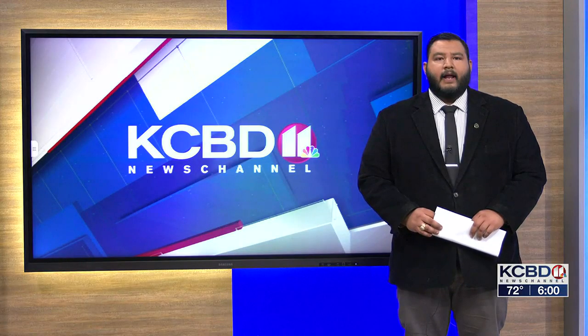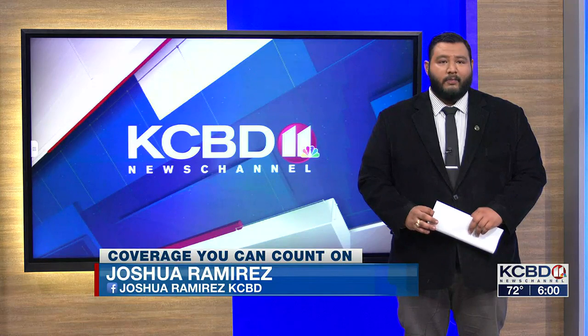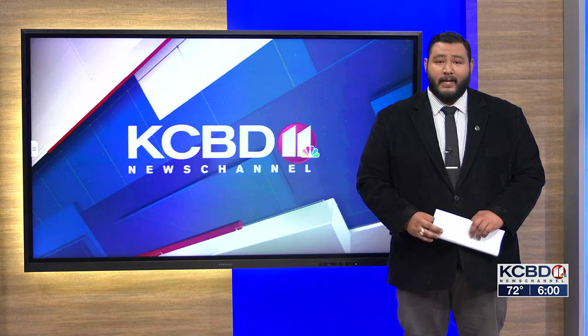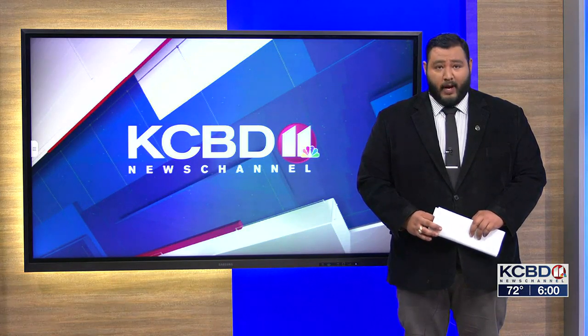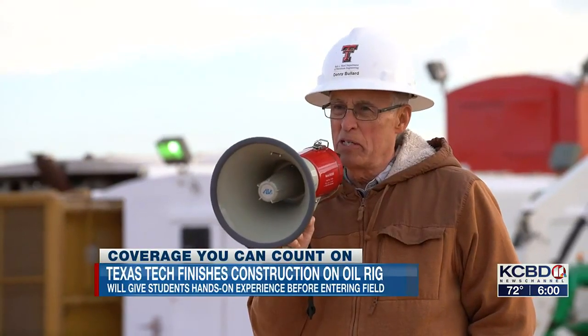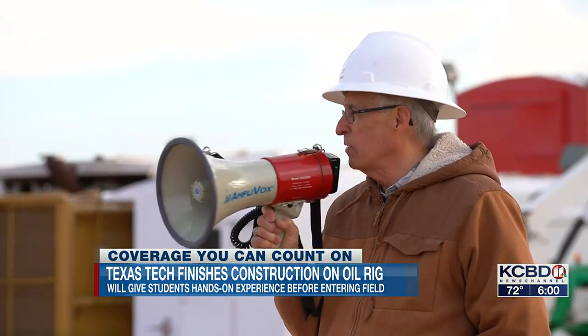Karen and Abner, the newest addition to Texas Tech's petroleum engineering program is now standing tall in east Lubbock. The new training site is expected to welcome students this semester, preparing the next wave of Red Raiders to take the oil industry by storm. We're about ready to raise the mast — that's going to be a significant milestone for getting this project underway.